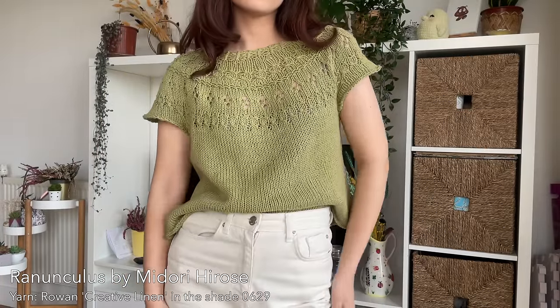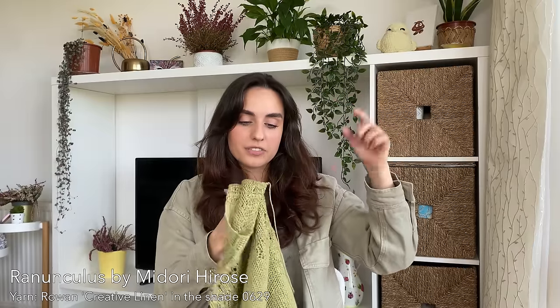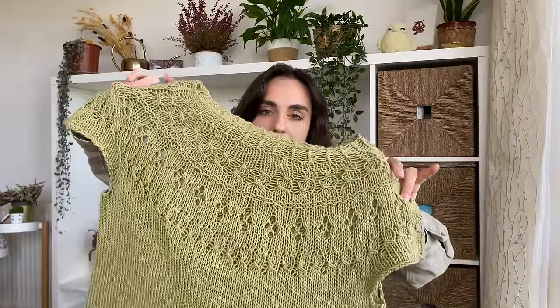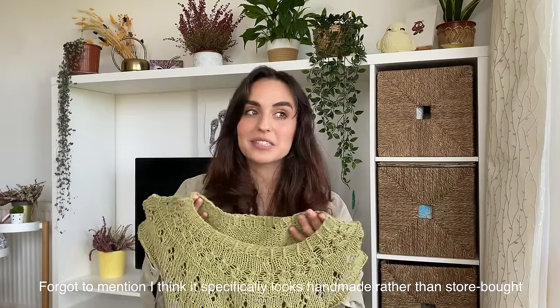The next finished object — the yarn I showed in my previous vlog. I went for Rowan Creative Linen, which is 50% cotton and 50% linen. My plan was to make a Ranunculus, and that's exactly what I did. I bought the pattern months ago because everyone has been raving about it, and every single person who makes one makes more than one. My Ranunculus is in a beautiful olive color. It has the iconic Ranunculus yoke, which might not be everyone's cup of tea, especially if you're into a more modern look. It is definitely more of a traditional, classical knitted look, which I think gives the charm to this design.